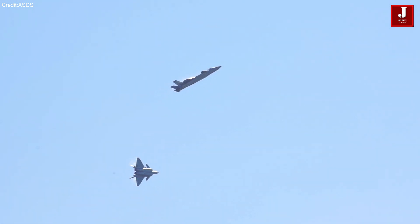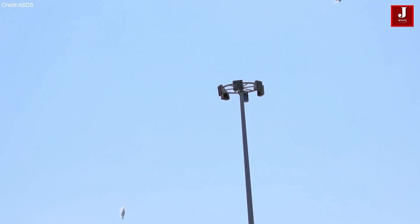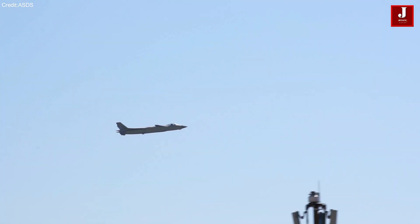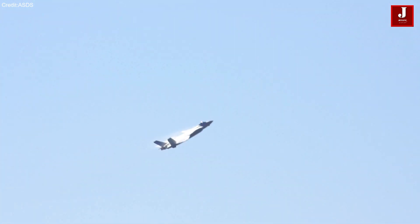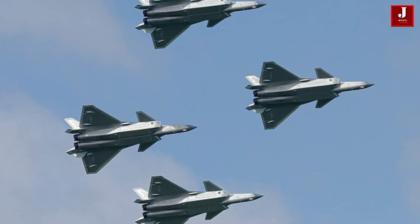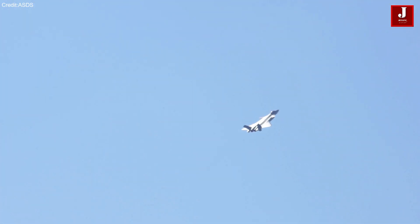The J-20, also known as the Mighty Dragon, is a twin-jet, all-weather, stealth fighter aircraft developed by China's Chengdu Aerospace Corporation. This advanced fighter is specifically designed for air superiority and possesses precision strike capabilities. The J-20 officially entered service in March 2017, marking a significant milestone for China.